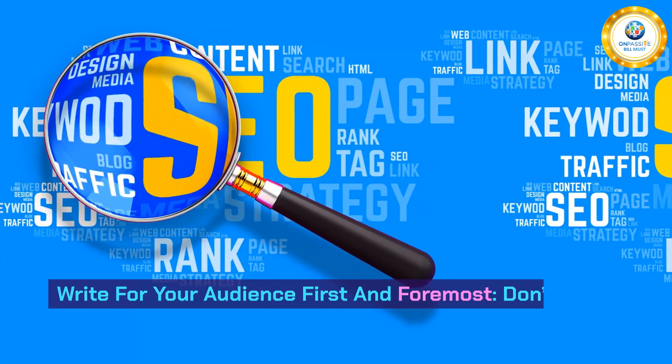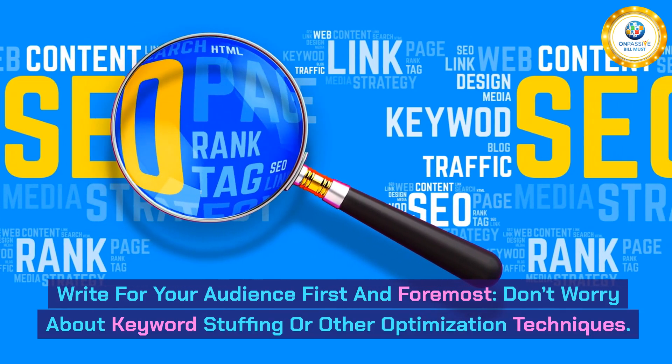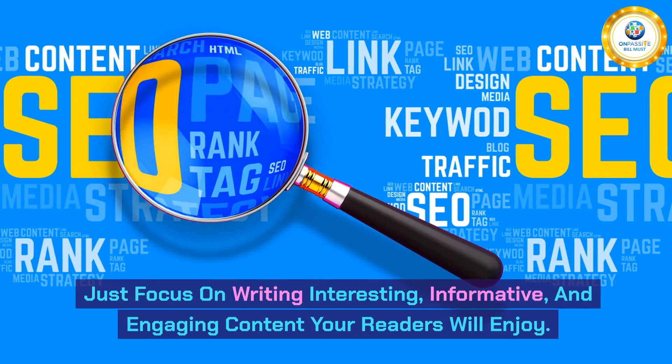First, write for your audience first and foremost. Don't worry about keyword stuffing or other optimization techniques. Just focus on writing interesting, informative, and engaging content your readers will enjoy.